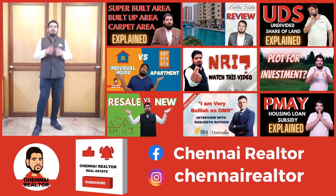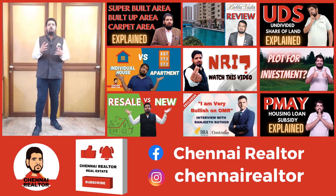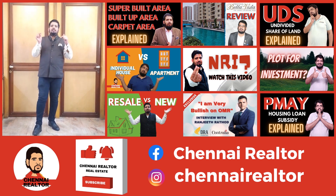If you're interested in real estate and are currently looking at buying a home, selling a home, or investing in a real estate project, do check out Chennai Realtor on YouTube. Link in the description below.